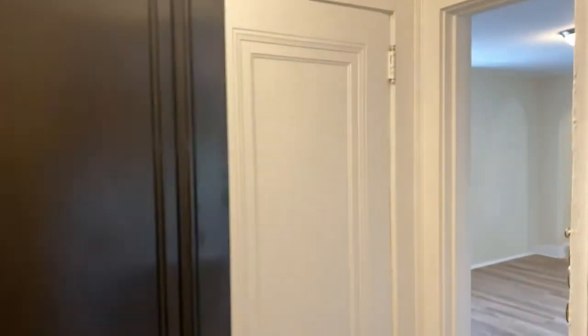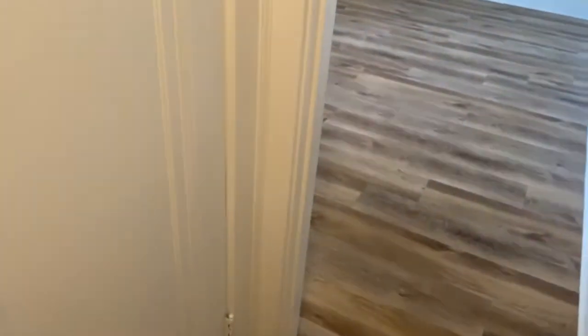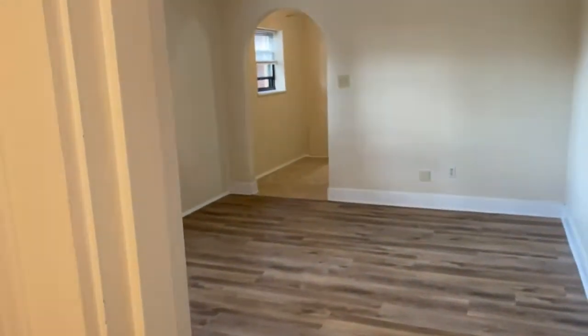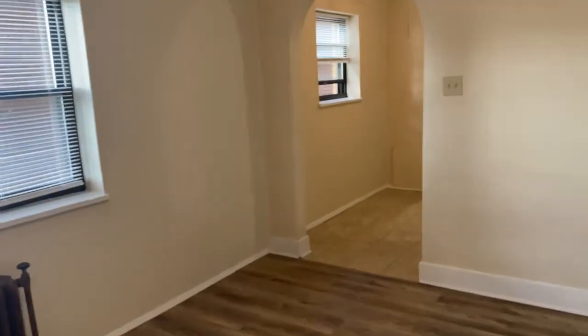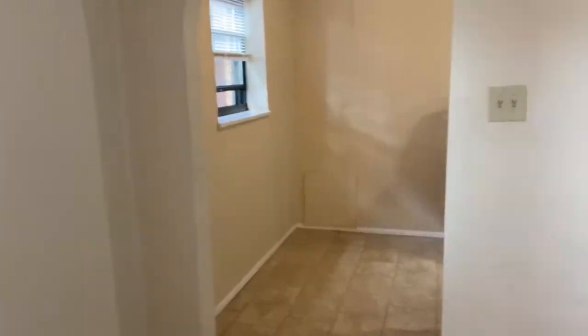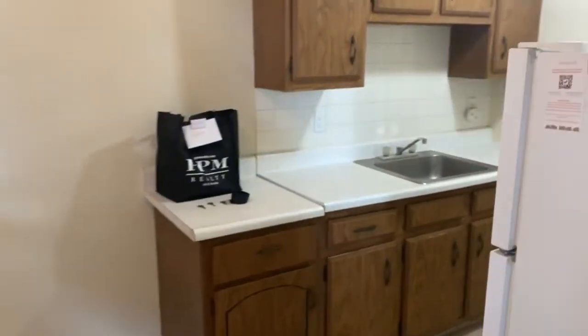Hi and welcome to Raleigh Avenue apartment number seven. Let's take a look. This is a one-bedroom, one-bath apartment located just a block off of Washington Road, close to the T and everything else.